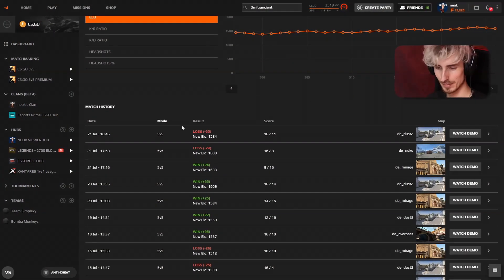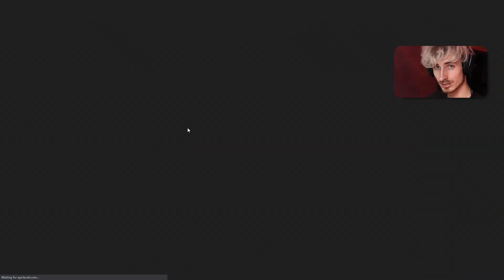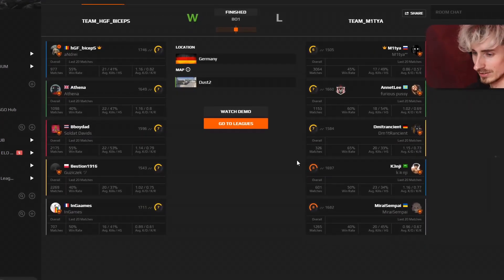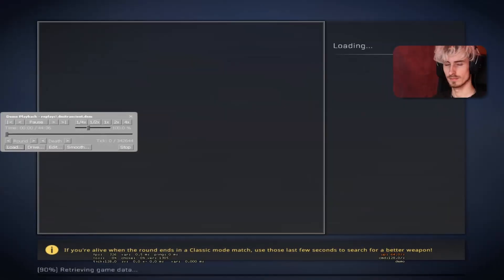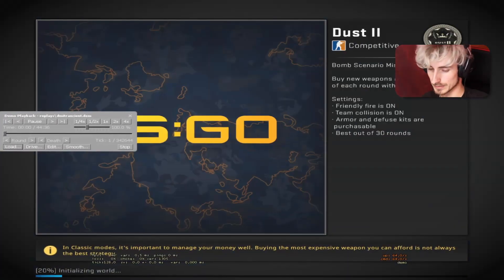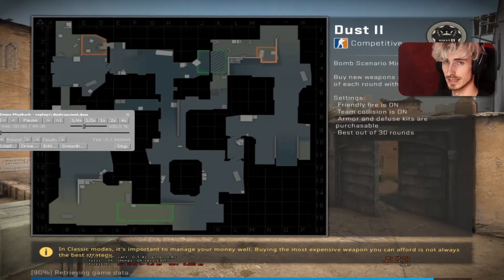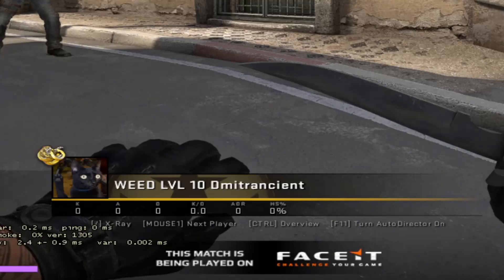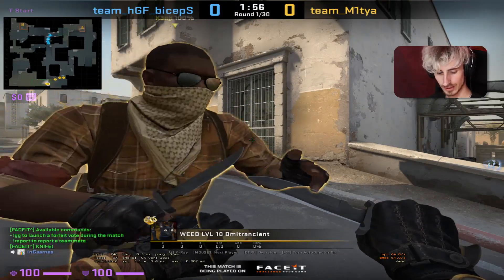We're going to pick a very recent game. I could pick a Dust2 game — it's a loss, there's probably a lot of mistakes being made, and it's a fairly balanced game with a bunch of level 7s and two level 8s on his team. I like Dust2 demos because, as you guys know, I'm a Dust2 professional. I'm going to give you guys loads of tips on how to play Dust2 better.